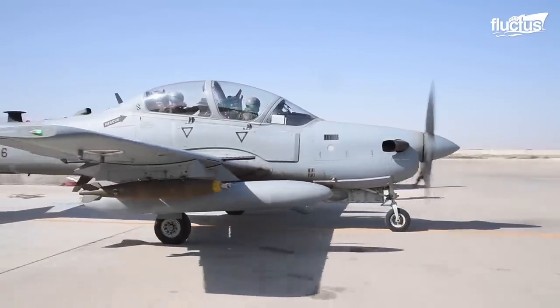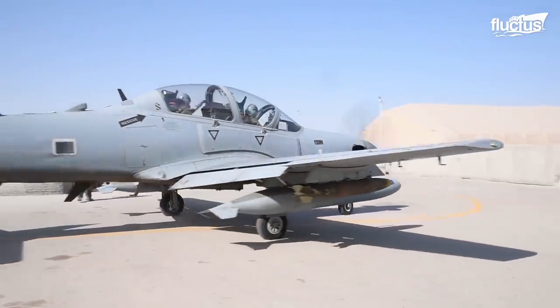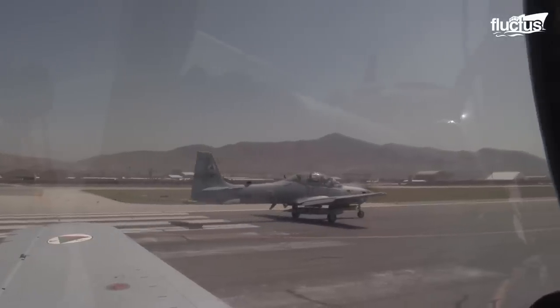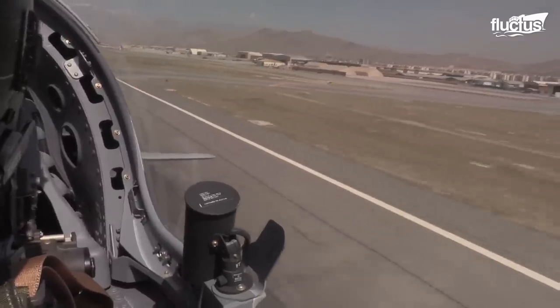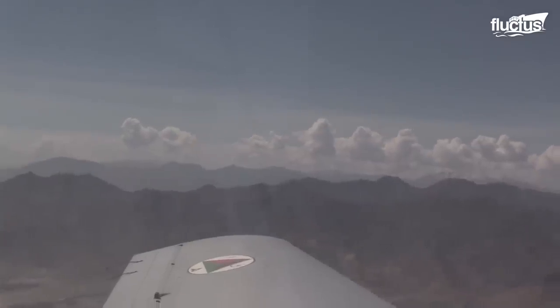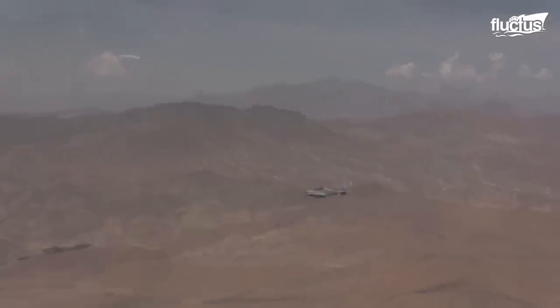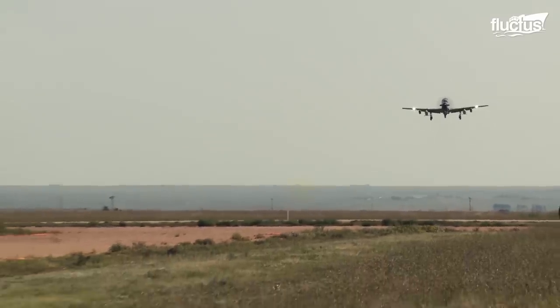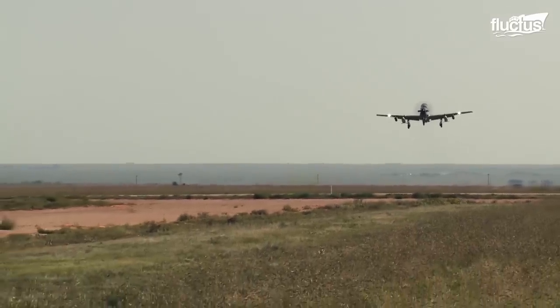In an age when budgets are stretched and value for money is a major imperative, the A-29 has a lower cost of operation and is incredibly easy to fly. Impressively, it is highly versatile, easily configurable on-site, and provides a single platform with many applications.